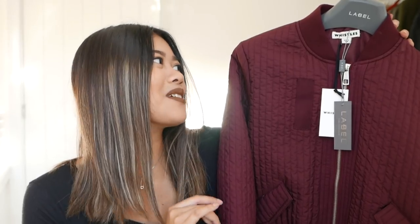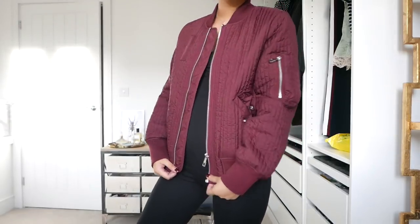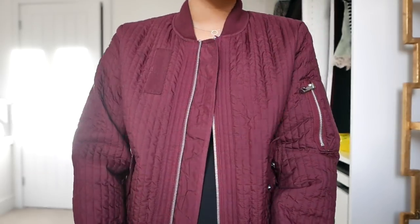Next up is a bomber jacket from Whistles. I got it in a maroon colour instead of the black one, just because I thought, you know, try something new — let's go outside the box and see how that goes. I am absolutely obsessed with this. I really like how lightweight it is and I really like the texture on the coat. I probably could have got it in a medium as well, but I wanted it to be slightly fitted so I went for a small.